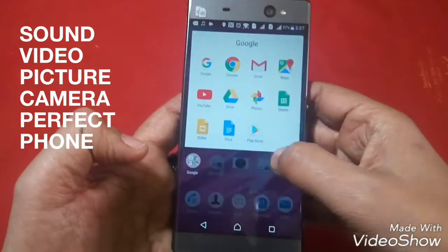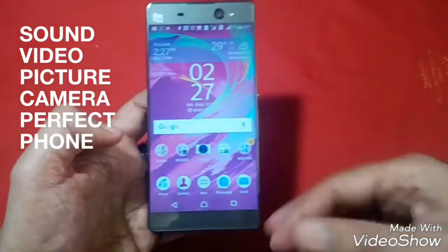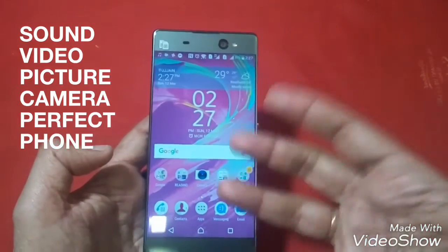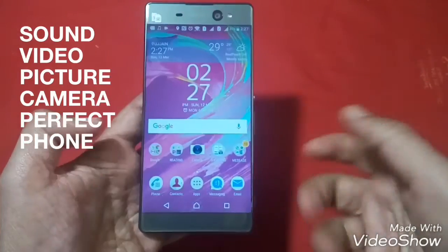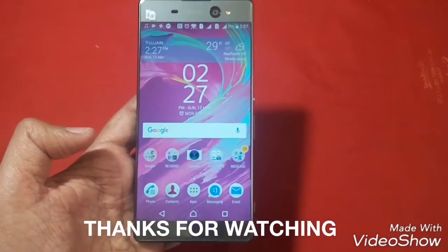So friends, you've seen that the video quality of this phone is also very good. In all three departments — sound, video, and camera — this phone performs perfectly well, and I think it is designed specifically for that. If you are a music lover, video lover, or camera-savvy, then certainly you should go for this phone. Thanks for watching, I will come back with some other video.